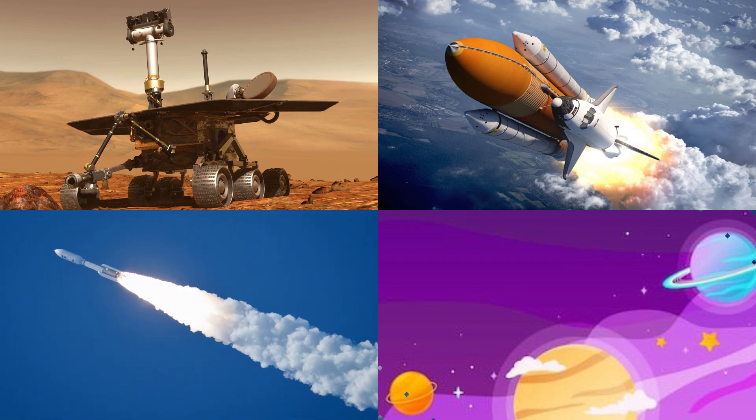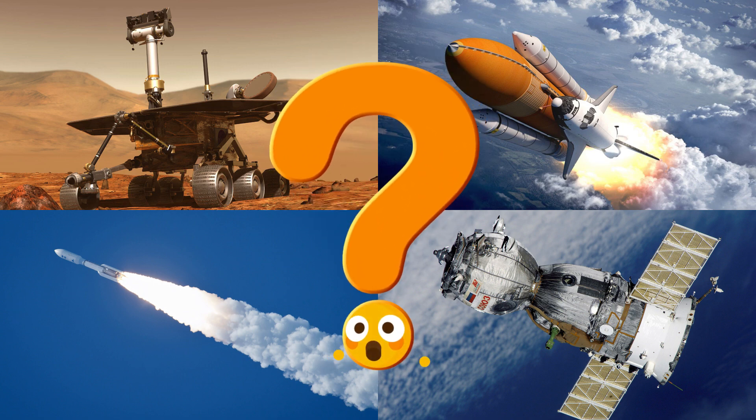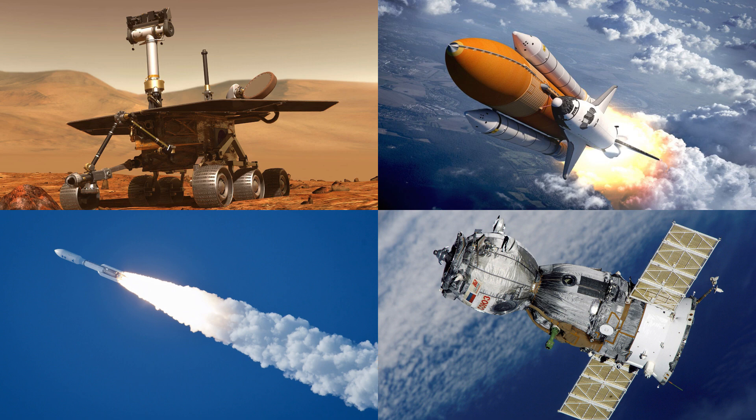Which picture shows the rover rolling across the rocky surface of another planet? Rovers are robotic explorers designed to study planets like Mars, taking photos and collecting data.